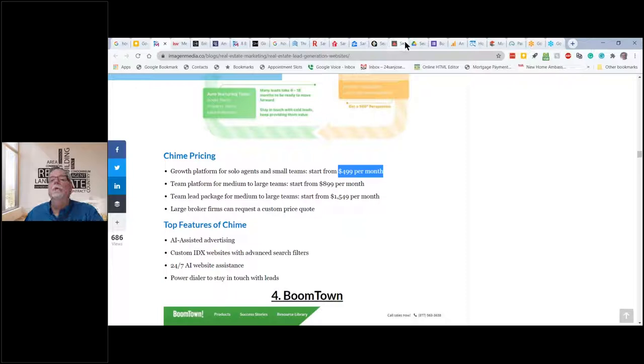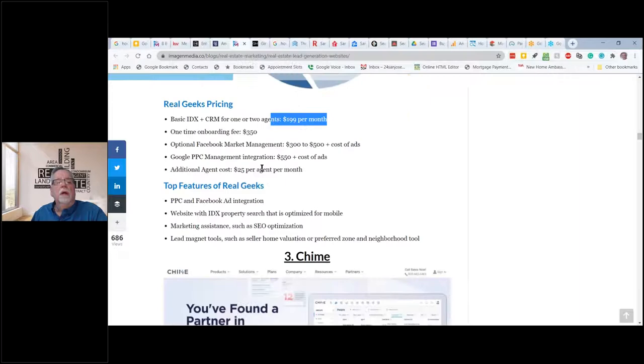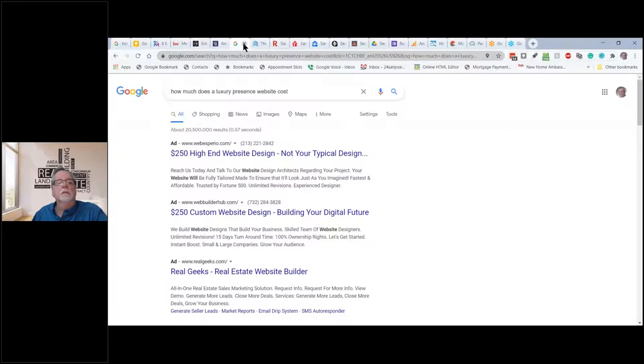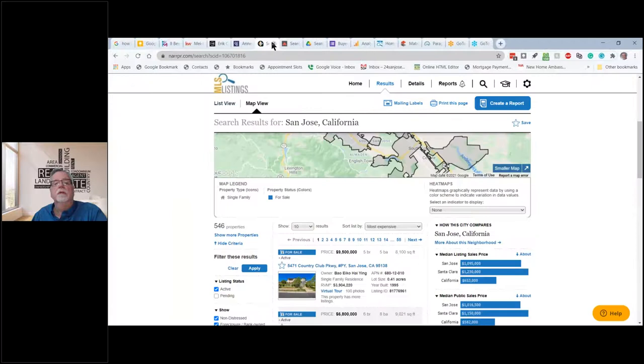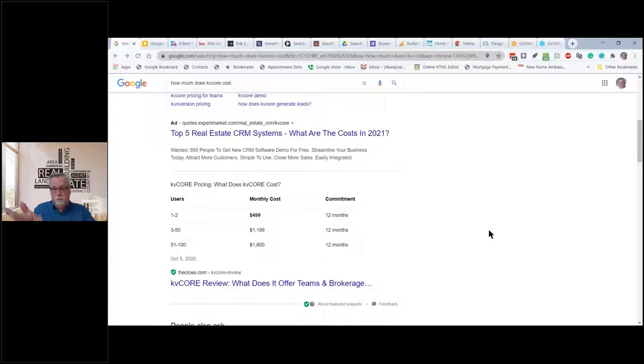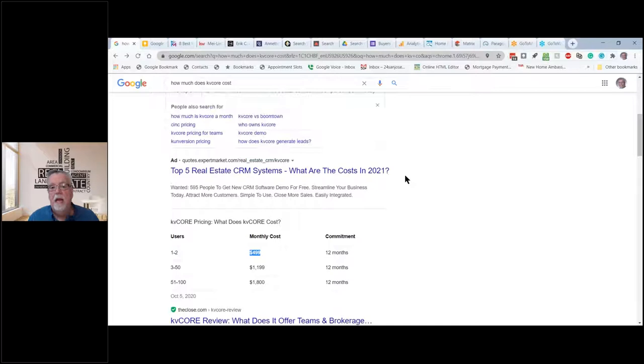At eXp we use a program called KV Core. As a standalone, KV Core costs $499 a month — you get a website, landing pages, squeeze pages, and a nice CRM. If you join a large organization like eXp, I'm migrating my $150-a-month Elevate website over to KV Core because it has more features, and I only pay $85 a month.